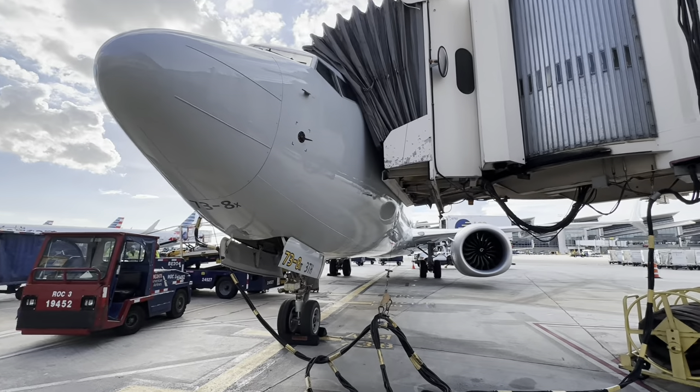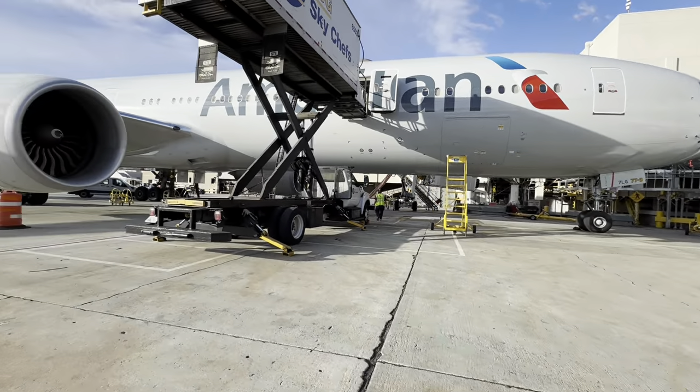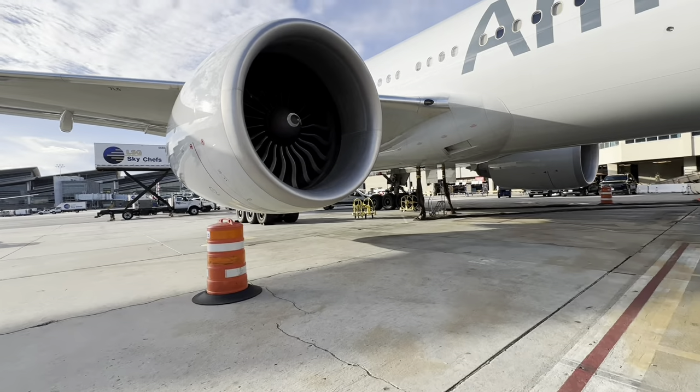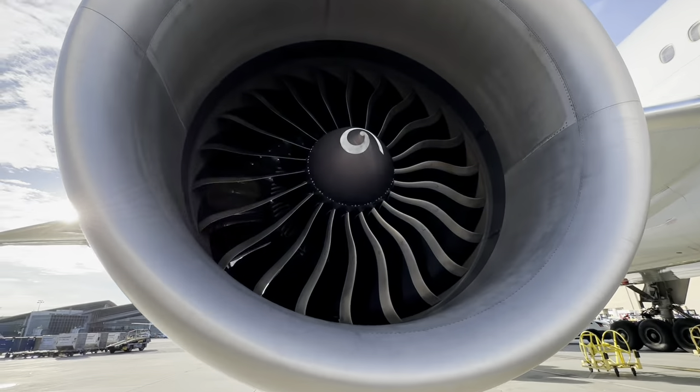There's a lot more involved with this because there are also things called bonding straps. Check that out. Here she is - finally came up from the hangar. Alright, time to get to work. Just put a little walk-around - cargo and interior should be fun.